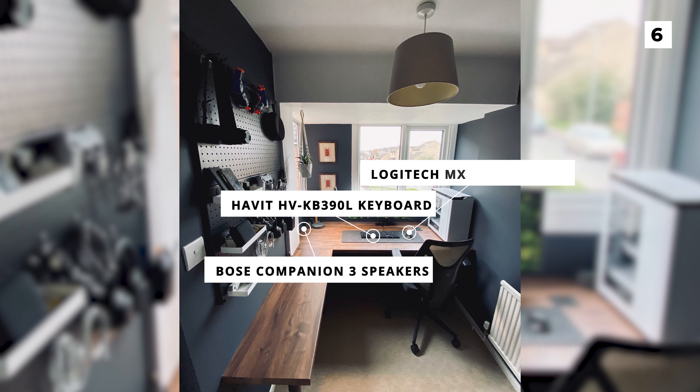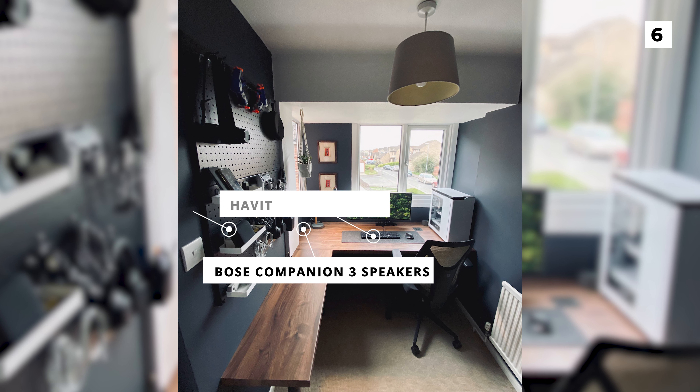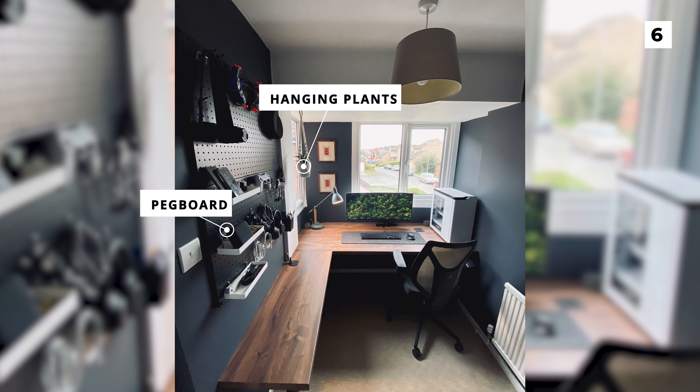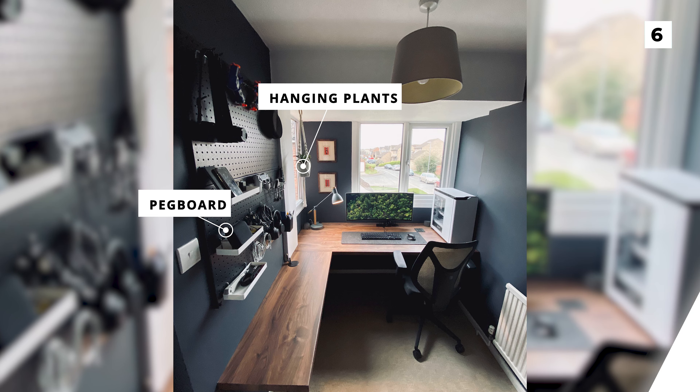The setup really shines when it comes to decorations, with that amazing pegboard and hanging plants, even down to the nice dark colour of the walls that matches nicely with the dark wood of the desk.